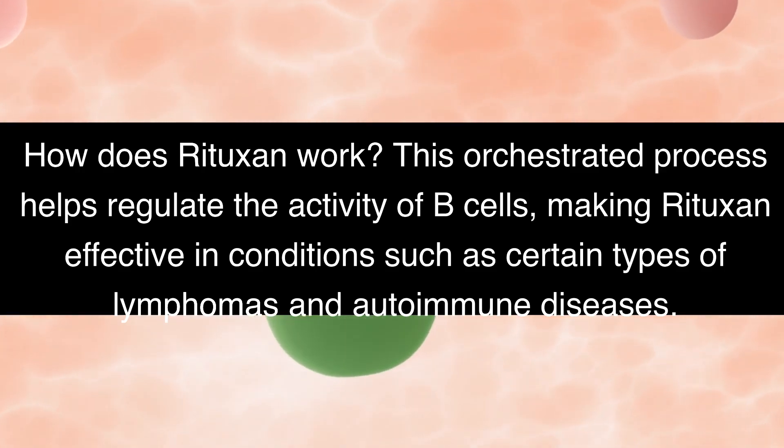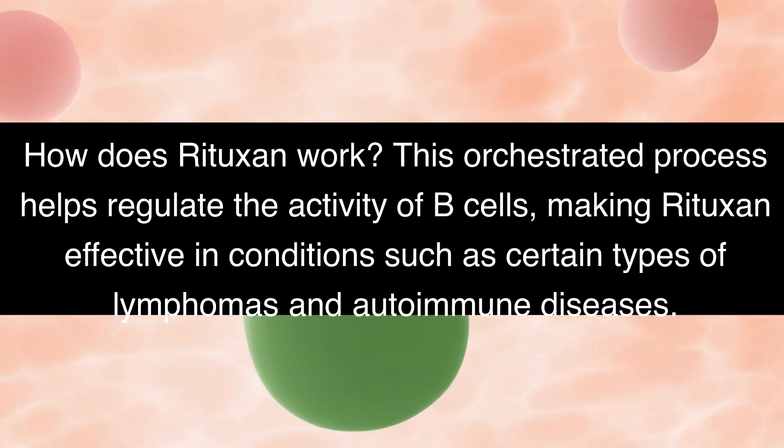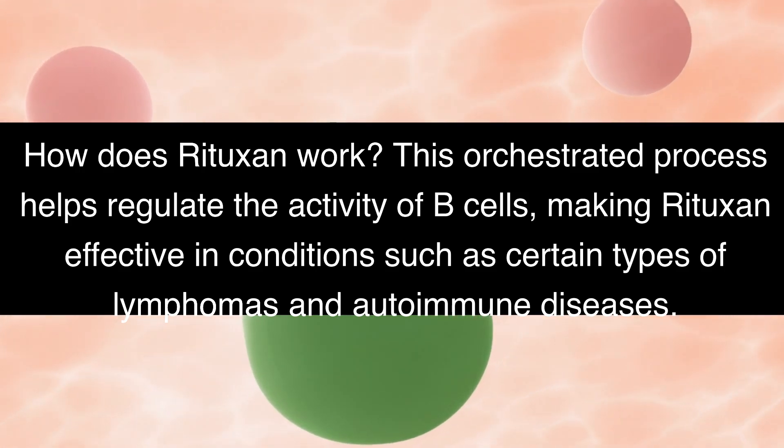This orchestrated process helps regulate the activity of B cells, making Rituxan effective in conditions such as certain types of lymphomas and autoimmune diseases.